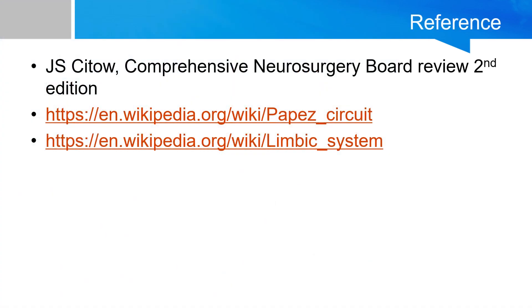There you have it — that's the overview of the limbic system. We'll go over the specifics of each structure in more detail in the coming lectures. I hope you stay tuned for more. Thank you.